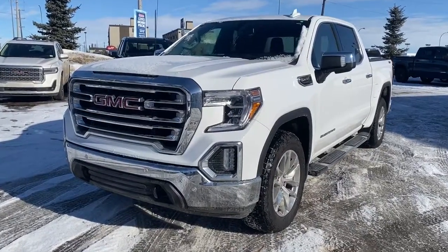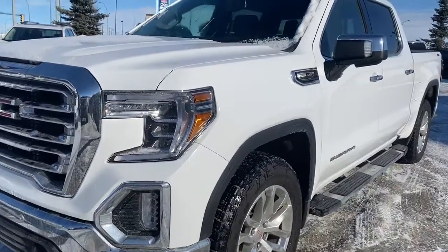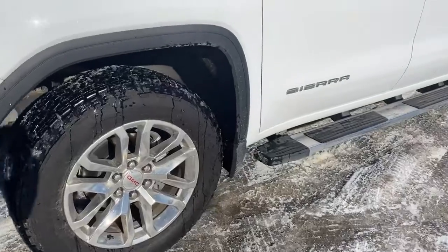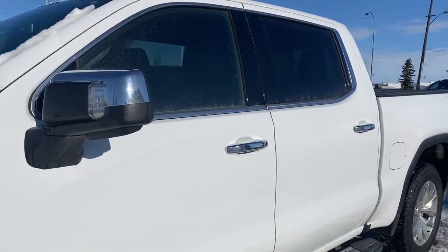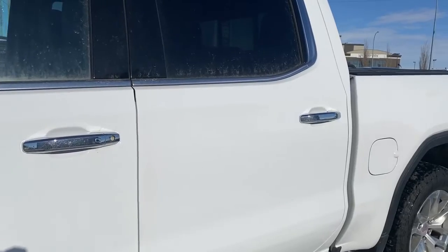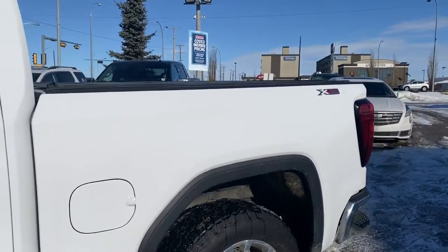At the front of the truck we've got black tow hooks, fog lights, and under the hood a 5.3 liter V8 engine. We've got 20 inch wheels, running boards, and our side mirrors have the side blind zone alert as well as the turn signal indicator. The door handles have intelligent access so as long as you've got the key fob on you, simply push the silver button to lock or unlock the doors.